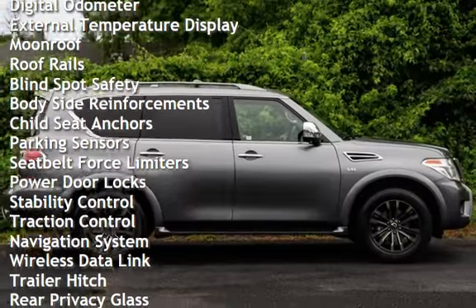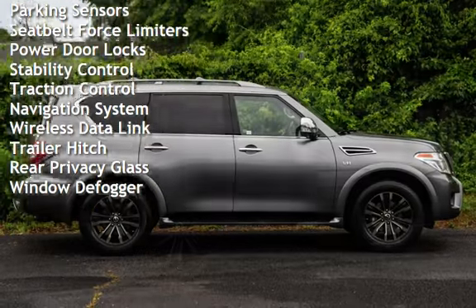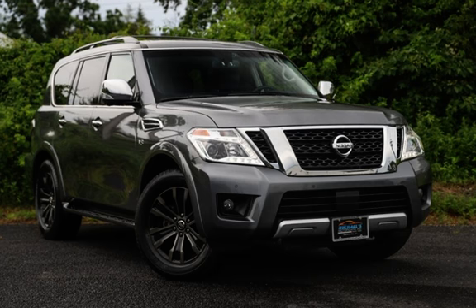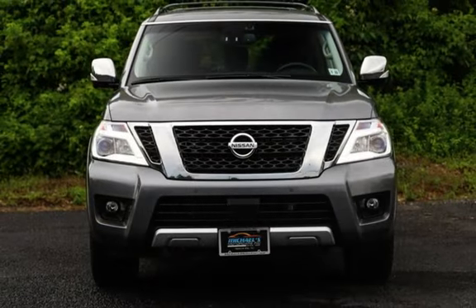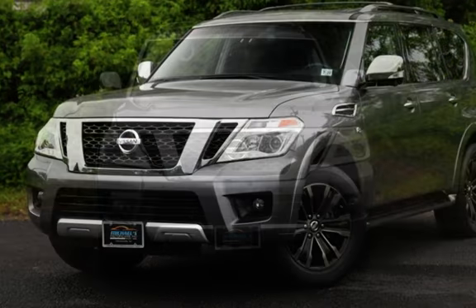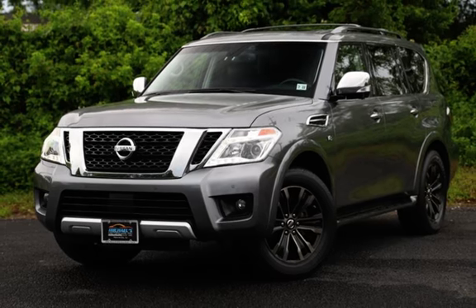Power windows, universal remote, battery saver, digital odometer, external temperature display, moonroof, roof rails, blind spot safety, body-side reinforcements, child safety seat anchors, parking sensors, seat belt force limiters, power door locks, stability control, traction control, navigation system, wireless data link, trailer hitch, rear privacy glass, and window defogger.